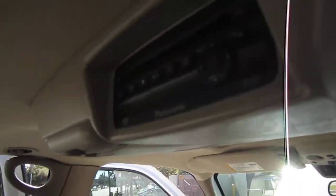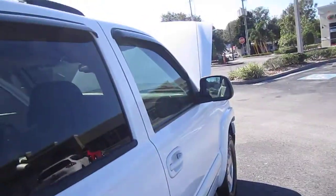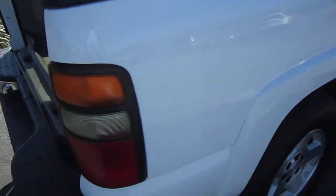The DVD system folds down and DVDs are inserted there. Beautiful perfect condition headliner, tinted windows, rain guards, the roof racks — this is the Tahoe.